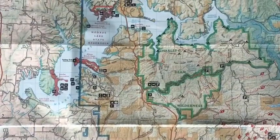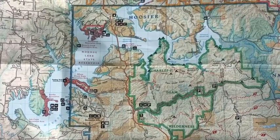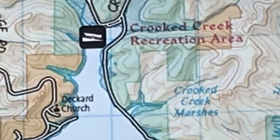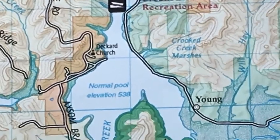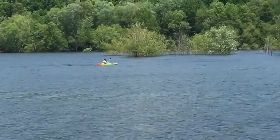Monroe Lake is big — it covers over 10,000 acres. The largest part is for recreational boats, while the smaller section has more primitive campsites. It's popular with fishermen and paddlers of all kinds.